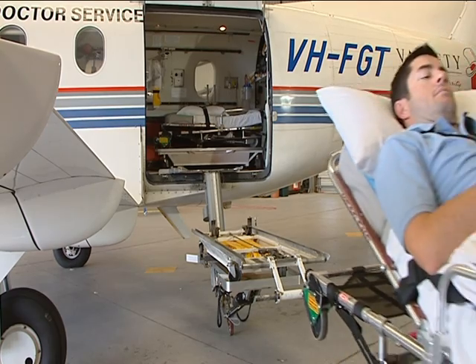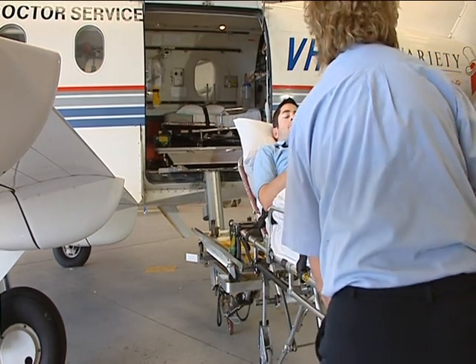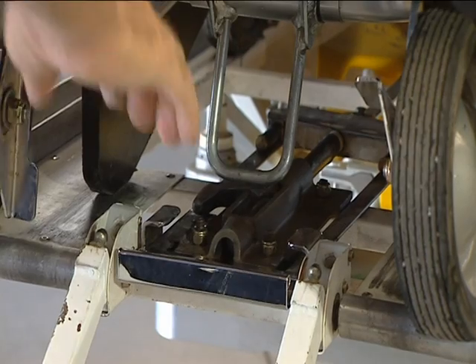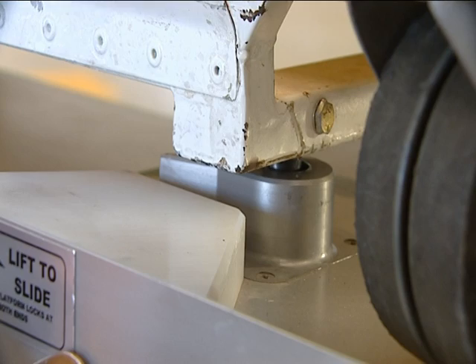A fourth benefit of the stretcher loading system is that the loader is very firm so that the patient feels secure. The stretcher is locked to the dolly with the road ambulance style locks and the dolly is locked to the loader.